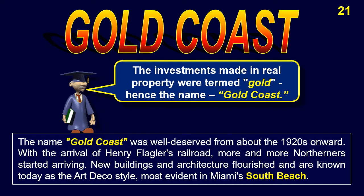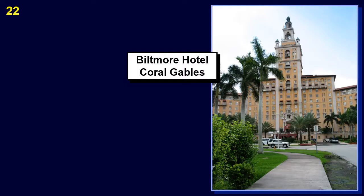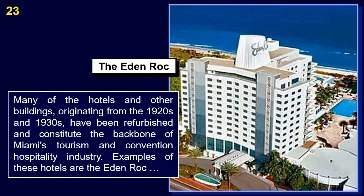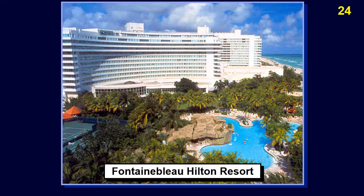The name Gold Coast was well-deserved from about the 1920s onward. With the arrival of Henry Flagler's Railroad, more and more Northerners started arriving. New buildings and architecture flourished and are known today as the Art Deco style, most evident in Miami's South Beach. Initially only the wealthiest Americans were establishing footholds and second residences, first towards the northern end of the Gold Coast and in Palm Beach. But not too much later, more common folks started coming and taking up residence.